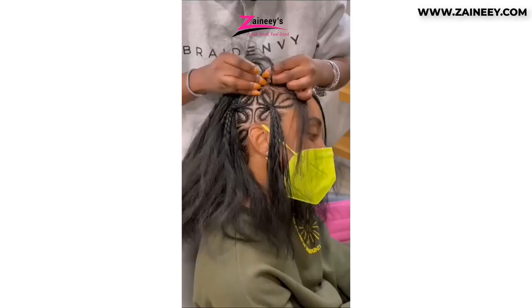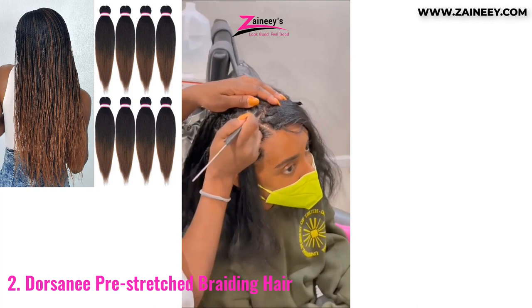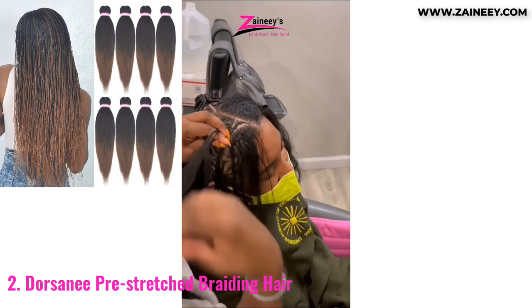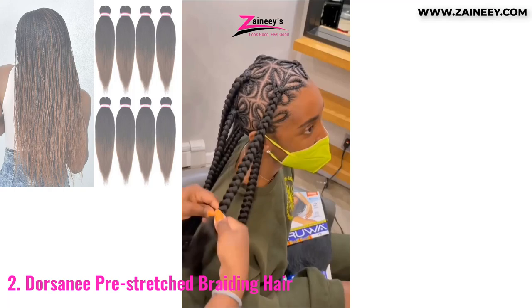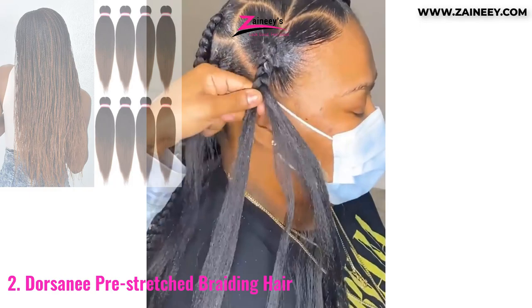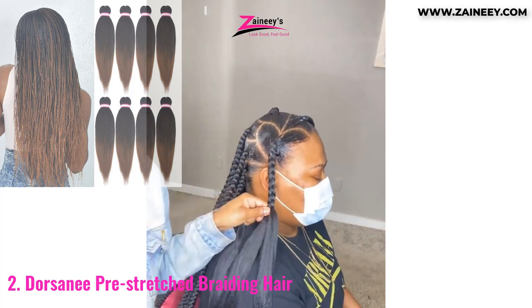Number two: Dorsonee Pre-Stretched Braiding Hair. Dorsonee specializes in designing and marketing human hair and synthetic hair goods on Amazon. With Dorsonee, you can be confident that your hairstyle will be created with the highest standards of quality and customer service in mind. There are six extensions in the Dorsonee Pre-Stretched Braiding Hair Extension, 20 inches long. It has a natural appearance and is constructed of high-quality, low-temperature, flame-retardant, and sweat-resistant synthetic fiber. This hair extension is tangle and frizz-free, so it may be worn for longer periods of time without becoming dull.